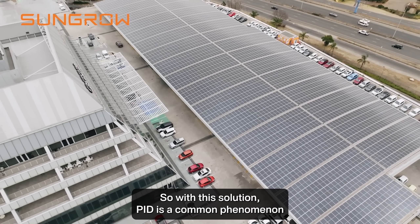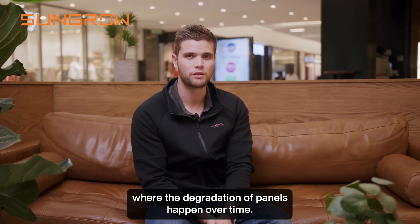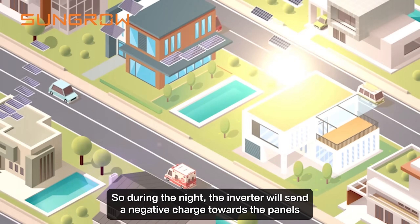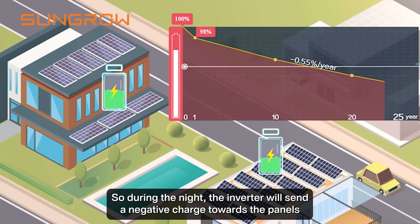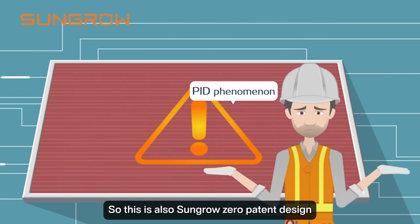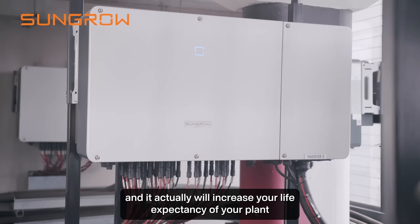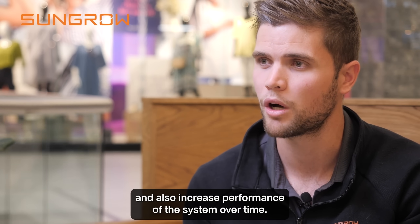PID is a common phenomenon where the degradation of panels happens over time. With SunGrow we have a PID recovery function. During the night the inverter will send a negative charge towards the panels, releasing ions back into the plate and frame. This is a SunGrow zero patent design and it will increase the life expectancy of your plant and also increase the performance of the system over time.